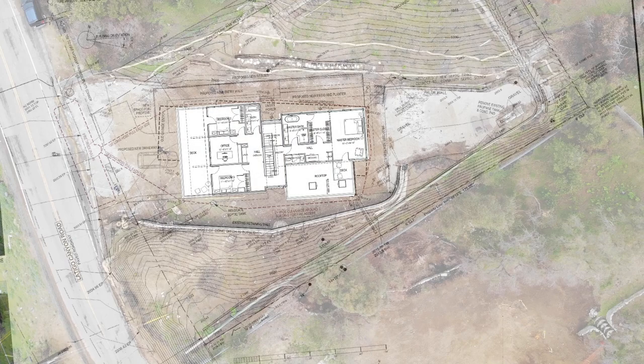Looking at the upper level floor plan, we can see the master suite directly above the living room, with beautiful views of the Malibu Canyon, kids' bedrooms, a private office, and additional bathrooms over the garage. The main staircase, as well as private balconies on the south and west side of the house.